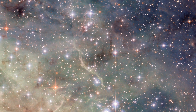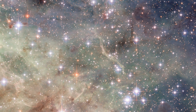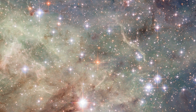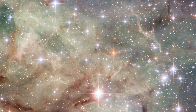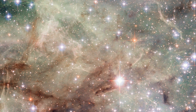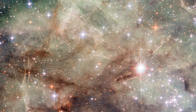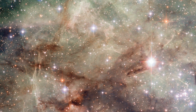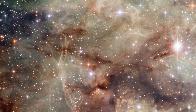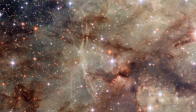The Tarantula Nebula glows brightly because the atoms in its hydrogen gas are excited by the bright, newborn stars that have recently formed here. These toddler stars shine forth with intense ultraviolet radiation that ionizes the gas, making it light up red and green. The light is so intense that although around 170,000 light years distant and outside the Milky Way, the Tarantula Nebula is nevertheless visible without a telescope on a dark night to Earth-bound observers.